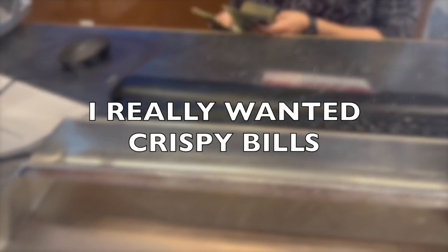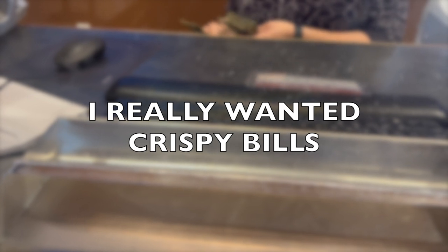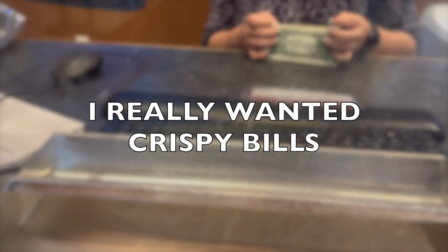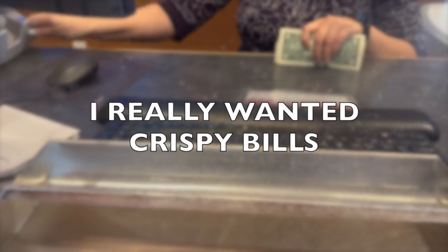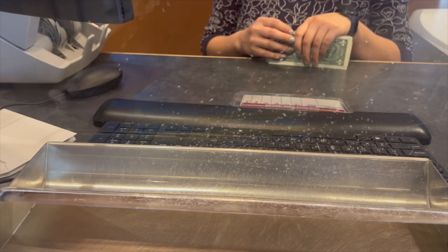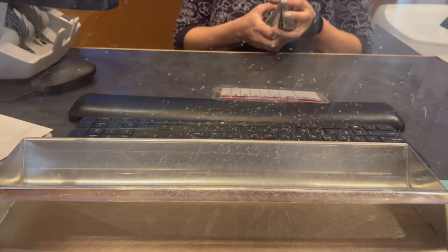No crispy bills, huh? No crispy bills. Unfortunately. Even with the coin we've been having issues — we'll order, like, okay we need two boxes of each, and we're lucky if we get one box of each, but it kind of depends.